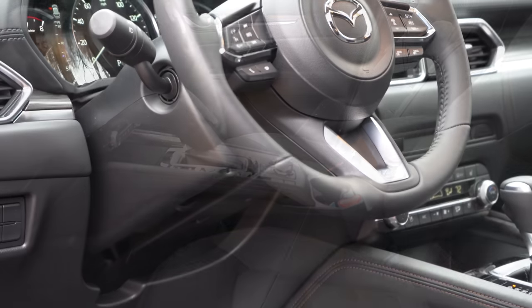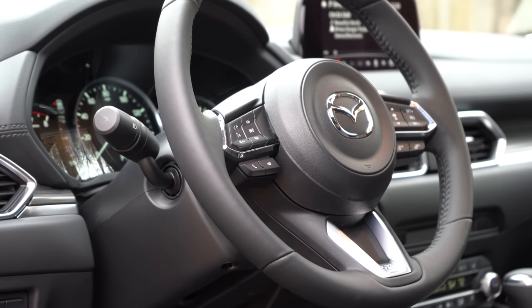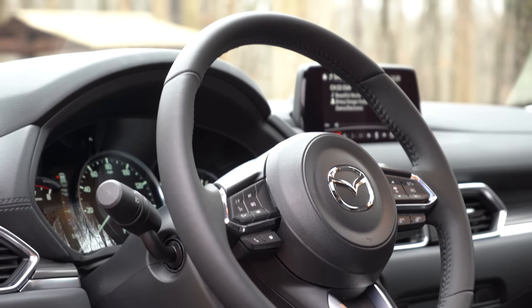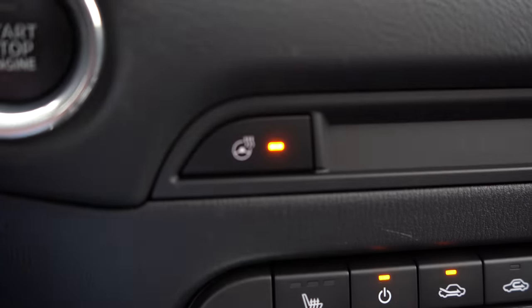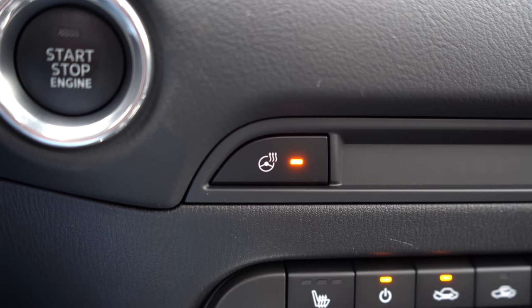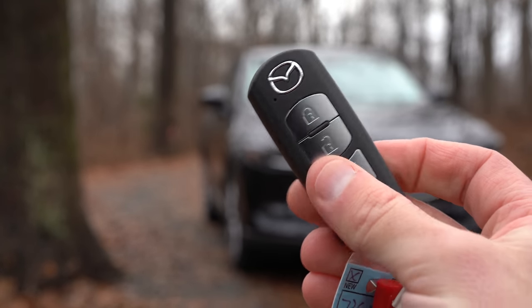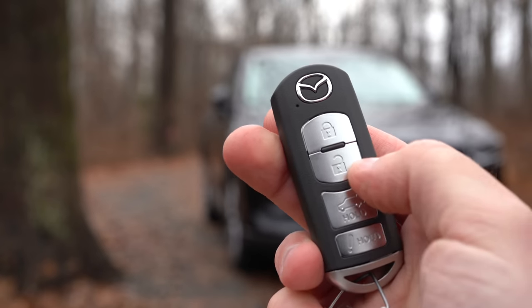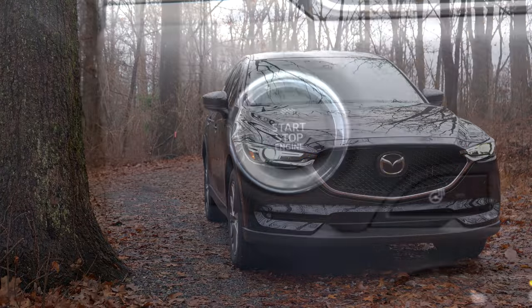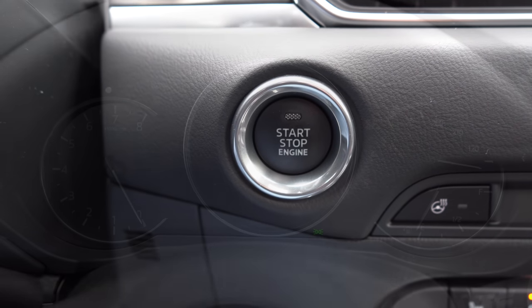The steering wheel is tilt and telescoping, and leather-wrapped for every single trim level — definitely nice. It comes heated on the Grand Touring Reserve and Signature trims; that button is located just to the right of the push-button start. Speaking of which: all buttons on the key fob are located on one side, including the Mazda logo, lock, unlock, and the button to pop the rear hatch. It's a push-button start for every single trim level — just put your foot on the brake and press the engine start button by the driver's right knee.